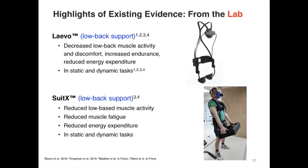Much of the initial work was done in laboratory settings. Some of the earliest devices released include the Lavo from the Netherlands and the SuitX from California — both back support exoskeletons with different operating mechanisms. A number of lab studies have shown that these devices can reduce muscular demands in the low back, reduce discomfort, increase endurance time, and reduce energy expenditure. This has been tested in both static and dynamic tasks involving prolonged or repetitive flexion or movement of the upper body.